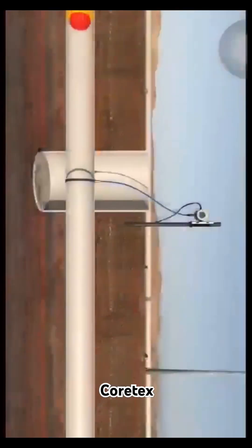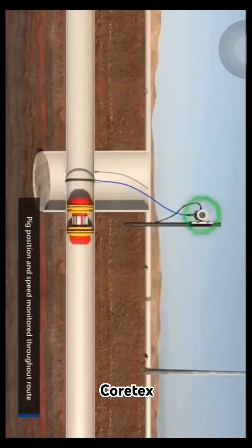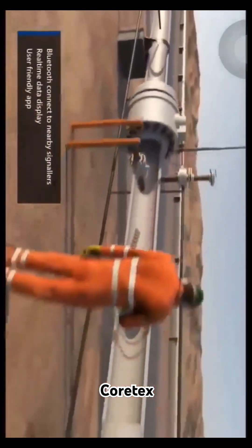For remote signalers, the process is exactly the same. Data from the signalers is fed back to the control room as the pig passes. As the pig travels through the pipeline, strategically positioned signalers confirm its position along the route.